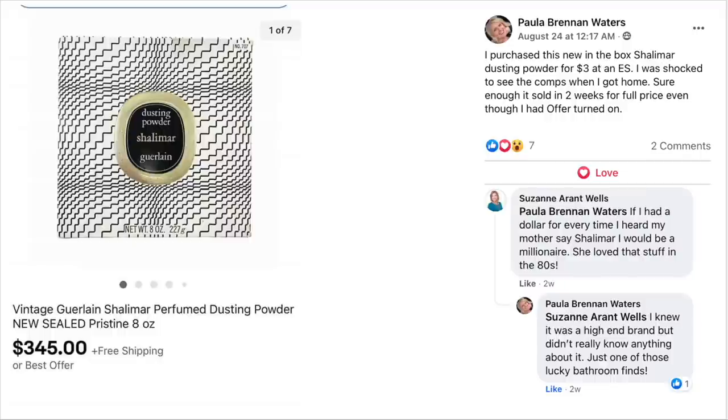Here is a fun and familiar item. Paula Brennan Waters purchased a new-in-the-box Shalimar dusting powder for $3 at an estate sale. She was shocked to see comps when she got home. It sold in two weeks for full price even though she had offers turned on. Vintage Shalimar dusting powder sold for $345. She paid $3. If I had a dollar for every time I heard my mother say Shalimar, I would be a millionaire — she loved that stuff in the 80s.